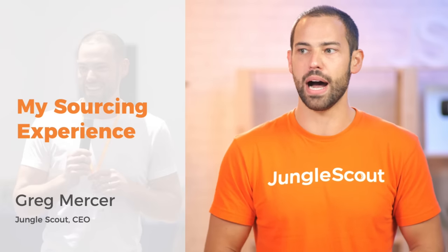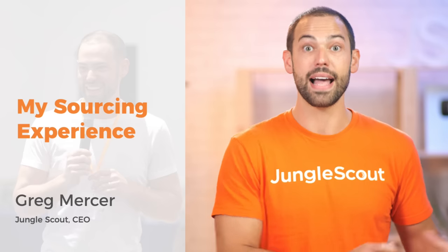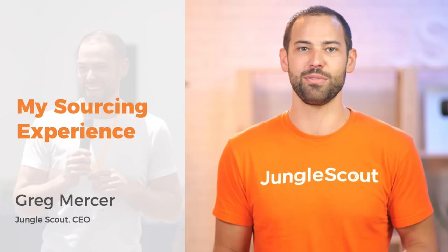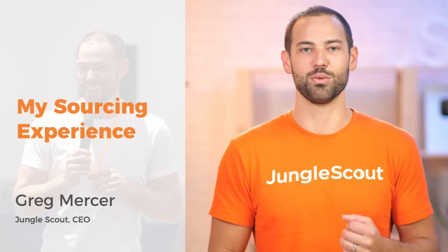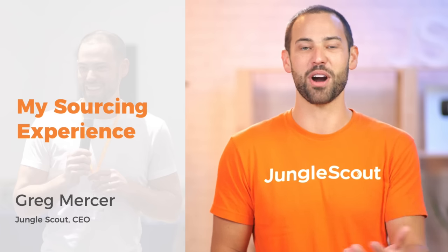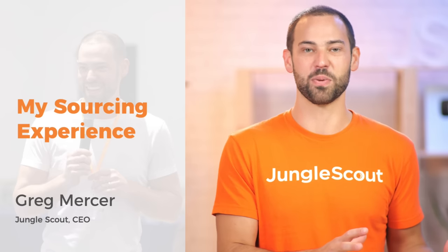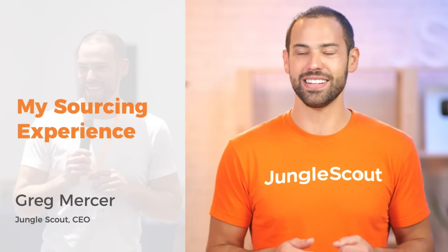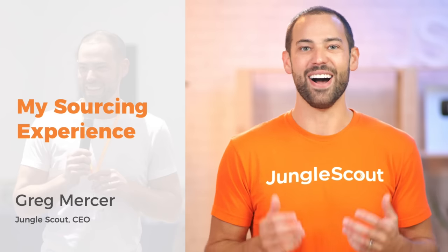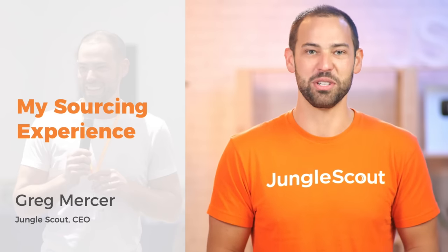If you're not familiar with who I am, I'm Greg Mercer, founder and CEO of Jungle Scout. I got into this business because I myself was an Amazon seller. I've launched over 100 private label products on Amazon, and I can really resonate with probably all of the same problems that you guys have — frustrations with working with factories and other challenges with Amazon. I understand your pain points and I'm here to help you minimize those.